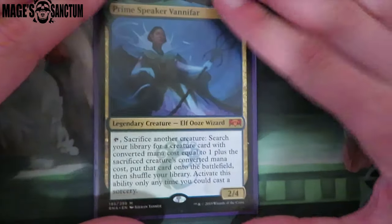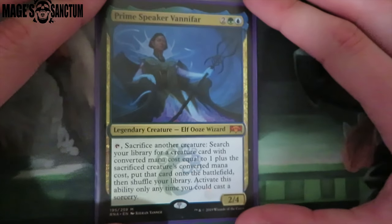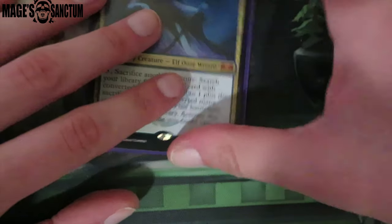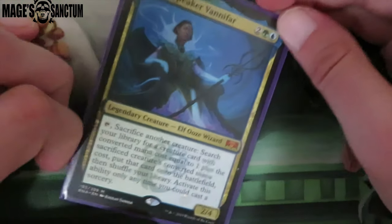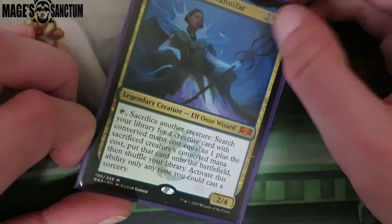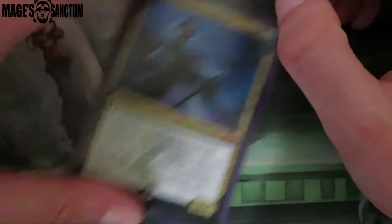I'm thinking about building a sea monsters deck potentially with Prime Speaker Zegana as the commander. I got this around when the set came out and I think Prime Speaker is so boss — oh my God, she's so good. I really like her a lot and I think she'd be a really good commander for a sea monsters type deck. Potentially, I don't know, she seems really cool.